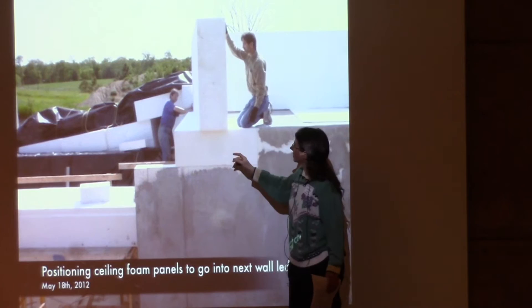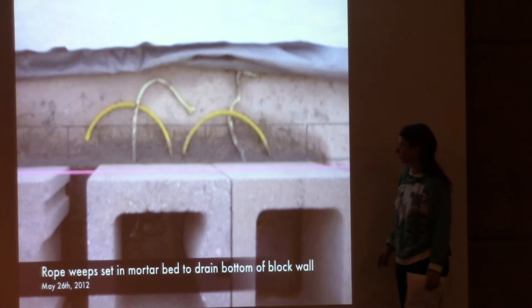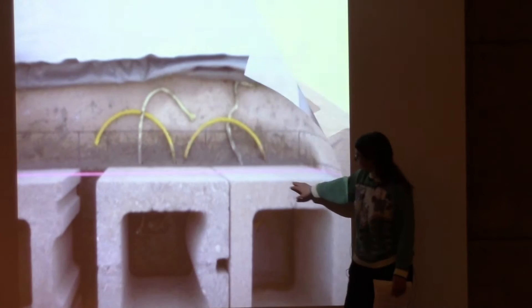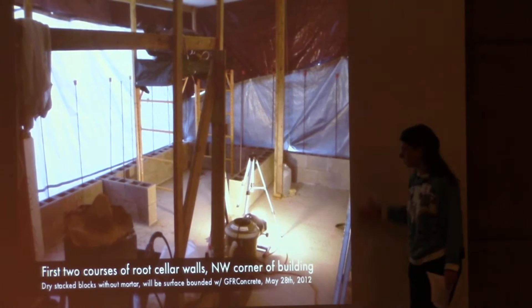Here I'm cutting one of those ledgers — a rip cut that's 8 feet long and three-sided. You can do amazing things with foam hot wire cutters. The concrete block wall has weeps at the bottom to ensure it drains to the outside.